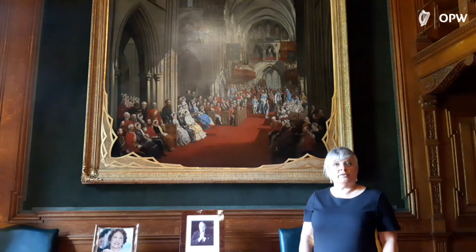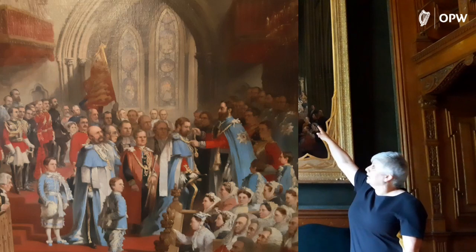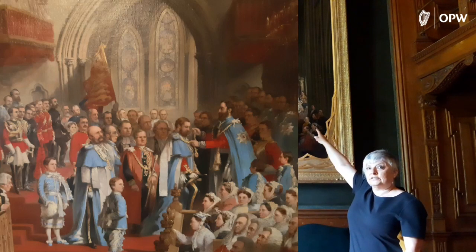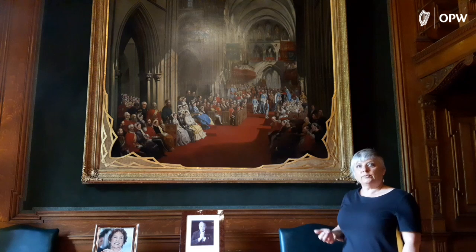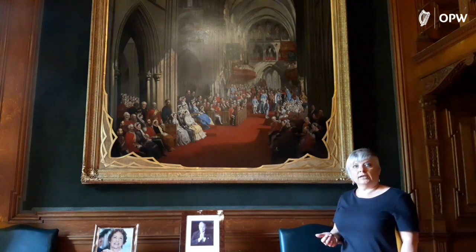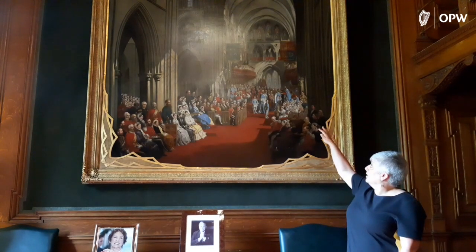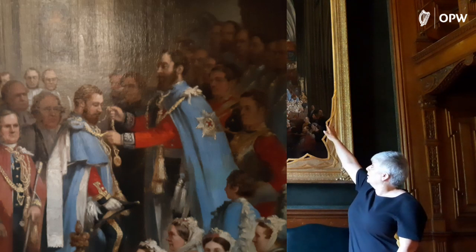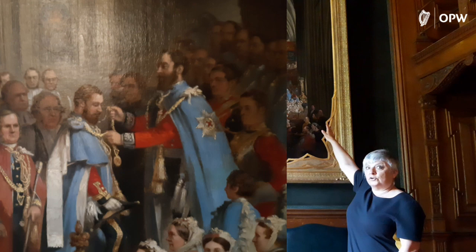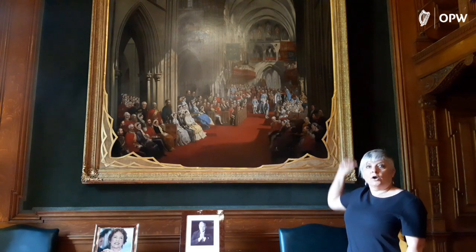What happened was somebody had to pass on to create a space for somebody else to be installed as a knight. Here in the painting we have Prince Albert being installed as a knight in 1868. You can see he is wearing the blue robes, and that blue is known as Saint Patrick's blue, which would have been probably the official colour of Ireland prior to green. We also see the knight being installed by the Grand Master of the order, with a big cape, and you can clearly see the star of the order on his cape to the left.